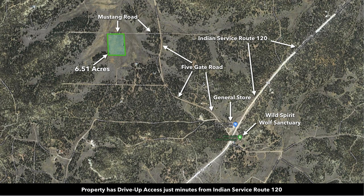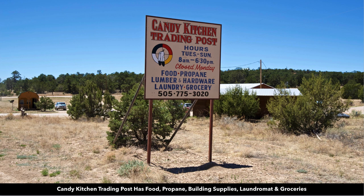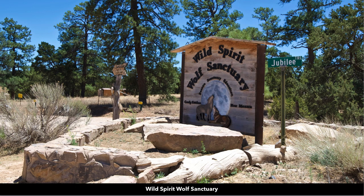The property has great drive-up access and is in close proximity to Indian Service Route 120, the Candy Kitchen Trading Post, and the Wild Spirit Wolf Sanctuary — only about 1.1 miles from the property. The Candy Kitchen Trading Post has food, lumber, supplies, and groceries, and the Wild Spirit Wolf Sanctuary is a popular destination.